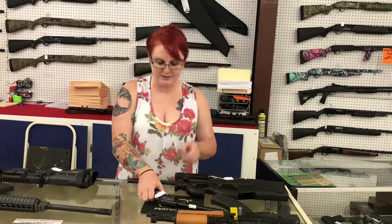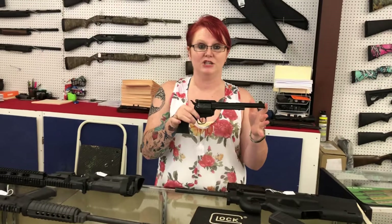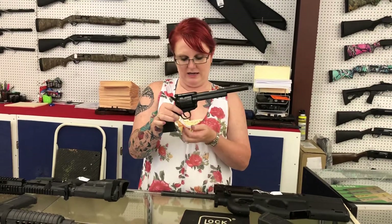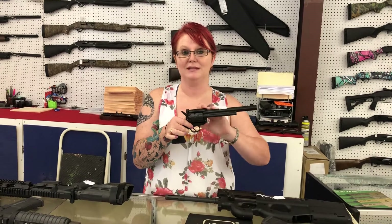Last but certainly not least — Chiappa. This is the 17 HMR version. It is 10 rounds and it's a 7.5 inch barrel. She's only $2.10 plus tax.